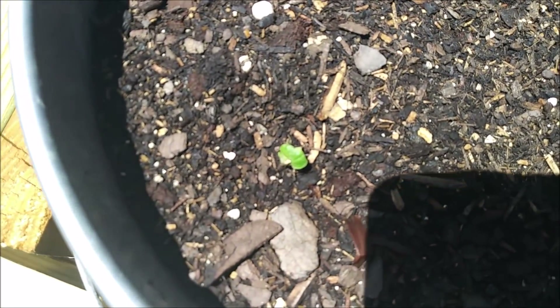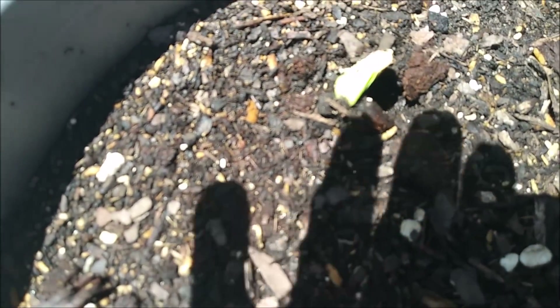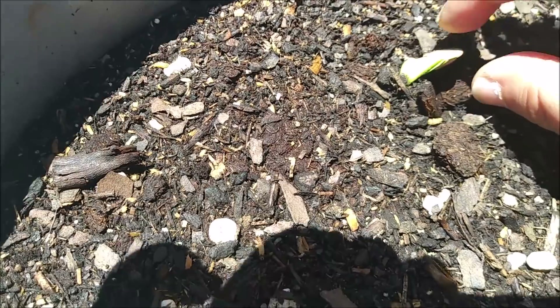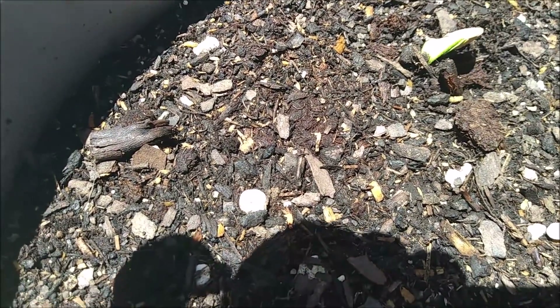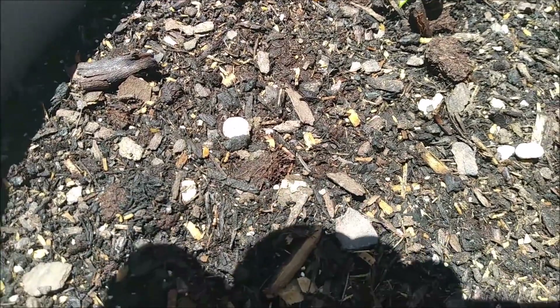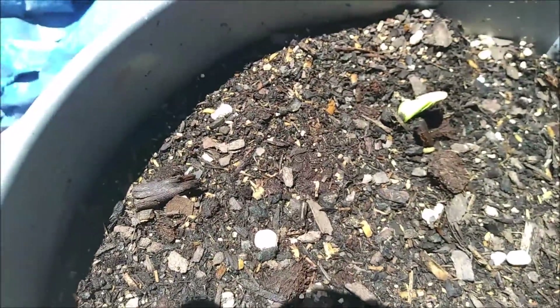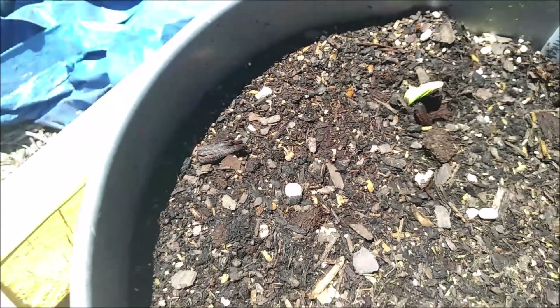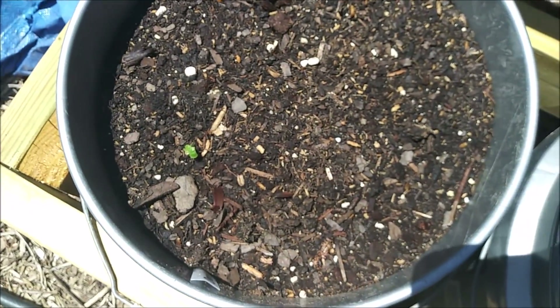That one looks like it might have got chewed off a little bit by a bird. And actually that one kind of still has his hat on, so I'm not going to force it off. Let's see — that is green machine, and the dessert, and they are up.